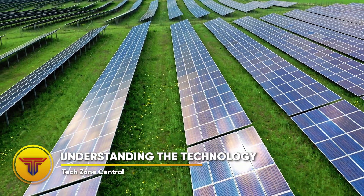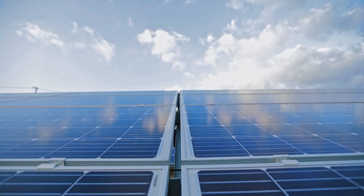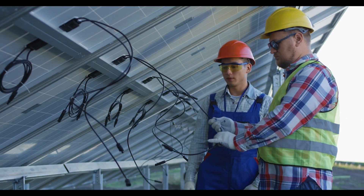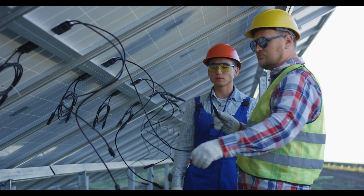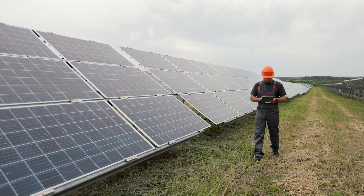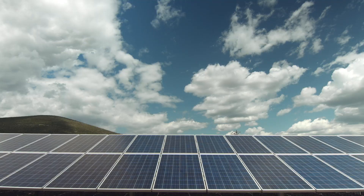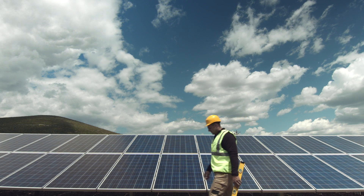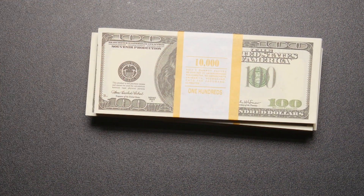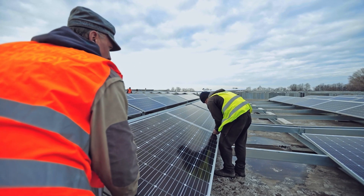Understanding the technology: photovoltaic and concentrating solar thermal power are the two primary categories of solar energy technologies, each with its own set of advantages and disadvantages. Currently, just two percent of the world's electricity comes from solar power, and 90% of that is generated by photovoltaic systems, which are the most extensively deployed solar electric technology in the world since they are far more affordable.